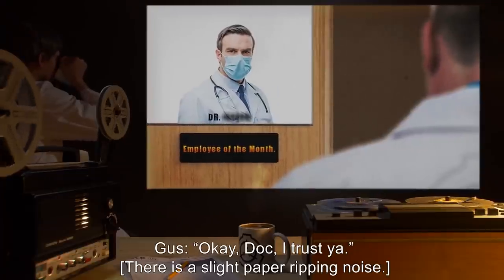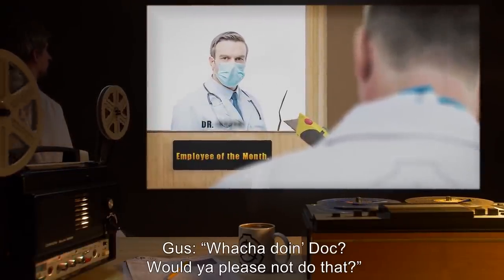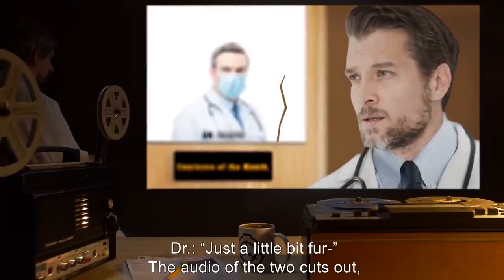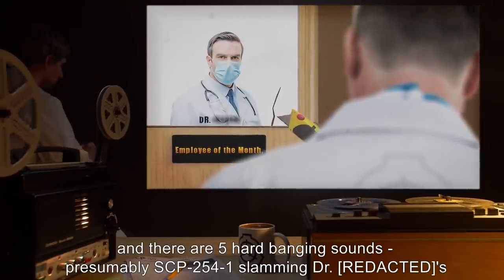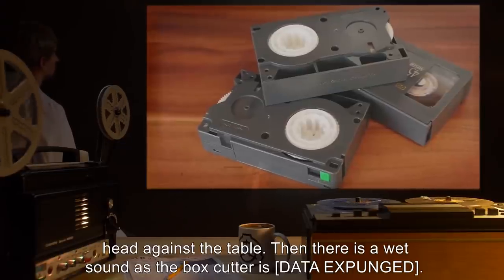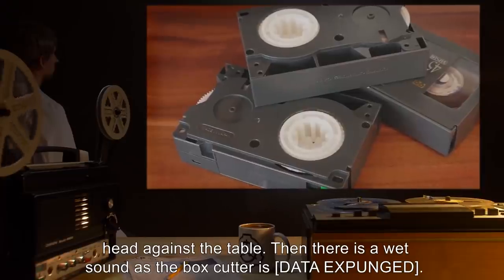There is a slight paper ripping noise. Gus: 'What you doing, doc? Would you please not do that?' Doctor: 'Just a little bit further—' The audio of the two cuts out and there are five hard banging sounds, presumably SCP-2541 slamming the doctor's head against the table. Then there is a wet sound as the box cutter is [DATA EXPUNGED]. End of tape.